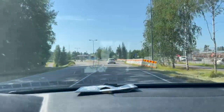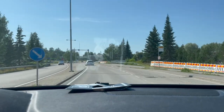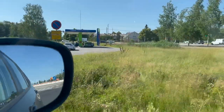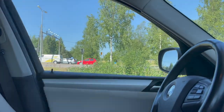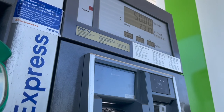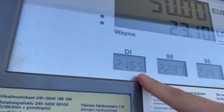Let's refill up the tank — good to see how much petrol costs in Finland. The prices are through the roof! How much is one liter of diesel now? 2.165. Let's get the payment going — crank it in!